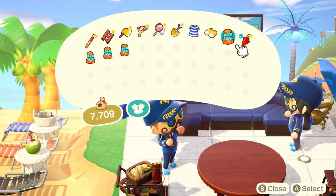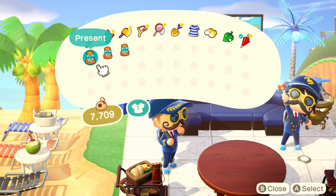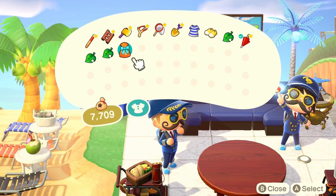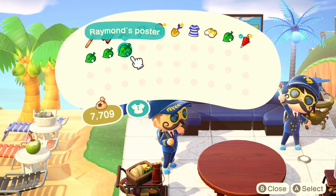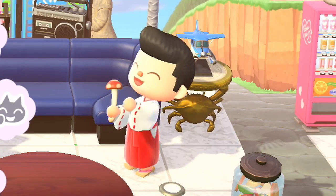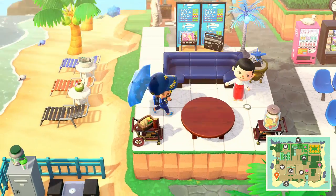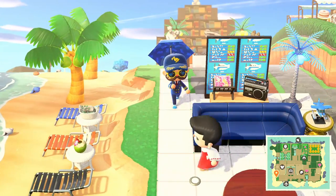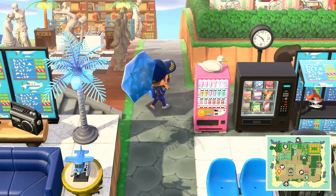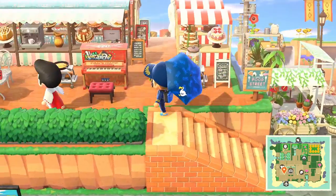I am Chase Crossing. No, you're not — we switched spots! Identity theft is not a joke, Tien. I'm Chase Crossing! You're not Chase Crossing. So they gave me their outfit and then they switch into me? This isn't fair — you didn't even get the hair right. I do not accept this at all, not one bit.